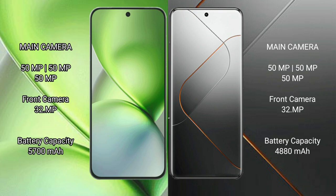Vivo X200 Pro Mini has a 5700mAh battery with 90W fast charging support. Xiaomi 14 Pro has a 4880mAh battery with 120W fast charging support.